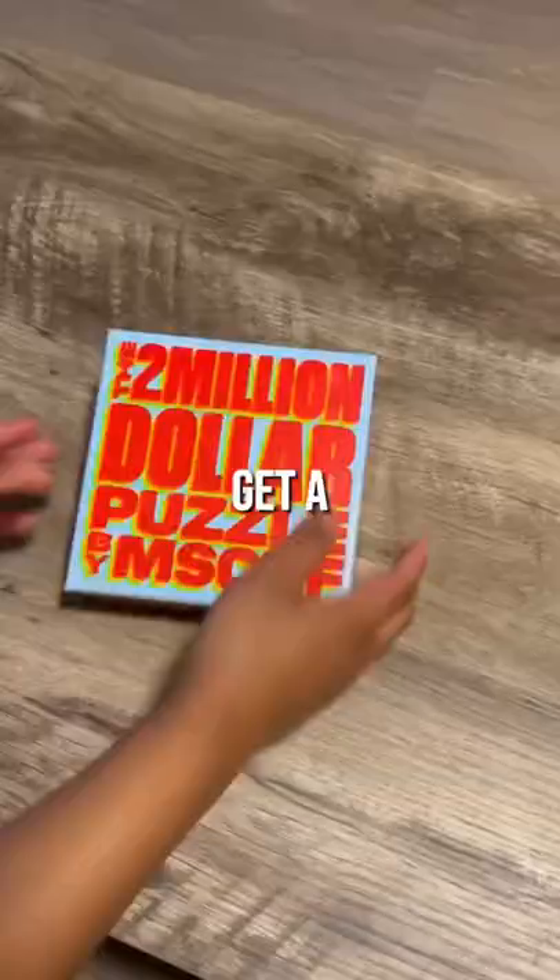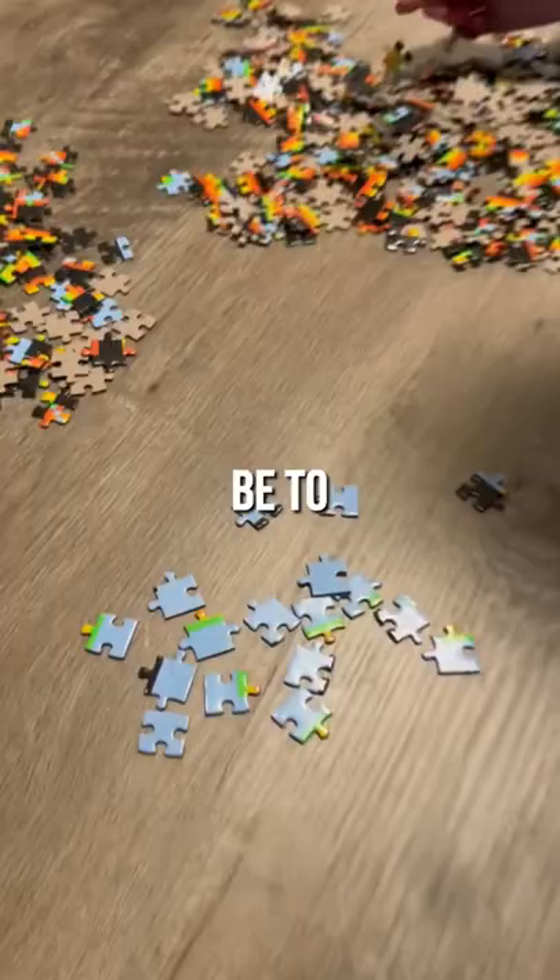A week ago, Mischief sent me a package in the mail and it turned out to be their $2 million puzzle, where two people get a chance to win $1 million.